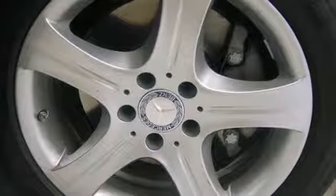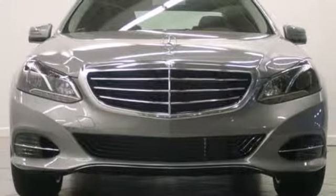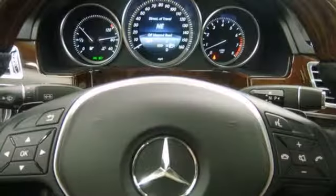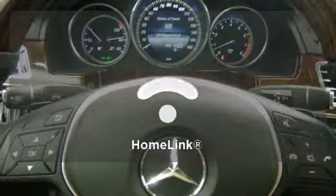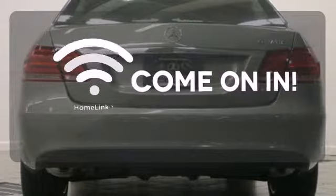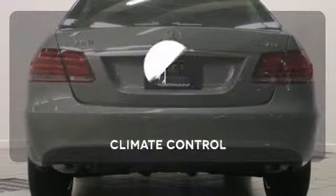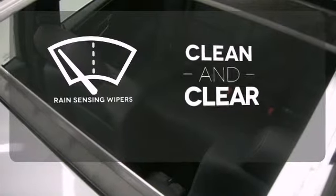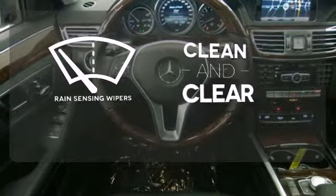Inside, it includes climate control, driver memory settings, a garage door transmitter, multiple airbags, and an auto tilt-away steering wheel. Doors open and your path is well lit. With Homelink, select the perfect temperature with climate control. Rain-sensing wipers maintain a clean and clear view of the road ahead.